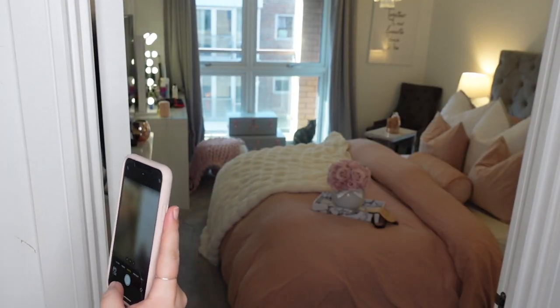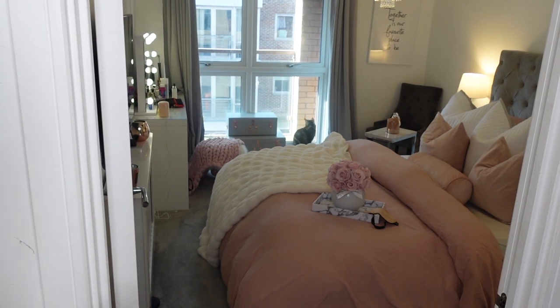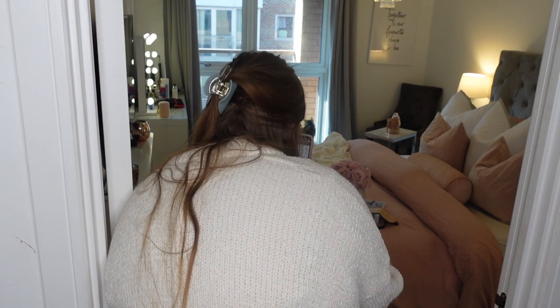For taking the photo itself, I try to stand further back to fit the whole bedroom in. I just use the camera app on my phone — nothing too fancy for Instagram. Then I'll also get some close-up snaps so you can see the styling a bit better as well.